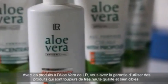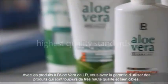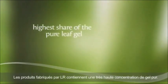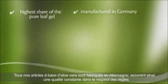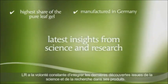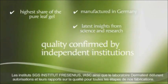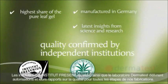With Aloe Vera products from LR, you can rest assured that you always get products with the highest quality standards. The products manufactured by LR contain the highest possible share of the pure leaf gel. All LR's Aloe Vera products are manufactured in Germany, ensuring the highest quality possible. LR constantly strives to integrate the latest insights from science and research into its products, with quality confirmed by independent institutions SGS Institut Fresenius, IASC, and Dermatest.